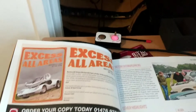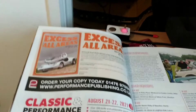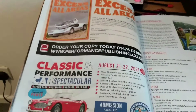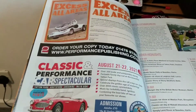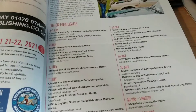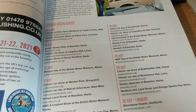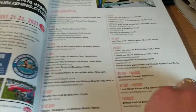First advert is Excess Elaria's British Classic Cars of the 70s. The Classic and Performance Car Spectacular in August at Tatton Park. More dates — let's see if there's anything in Scotland for you. There's nothing in Scotland at the moment.